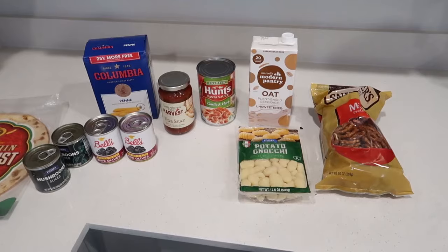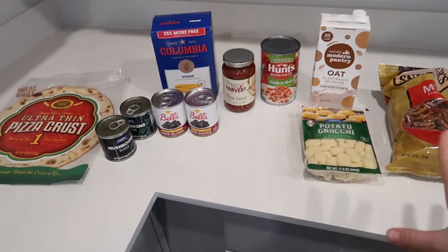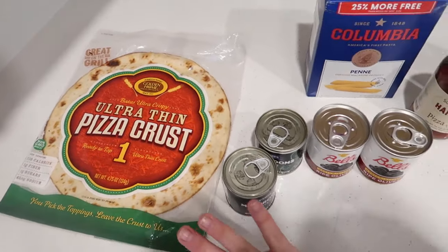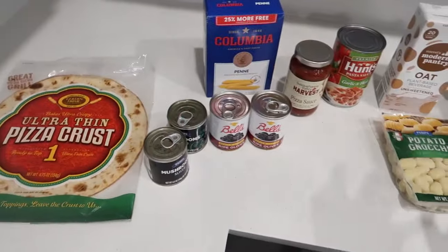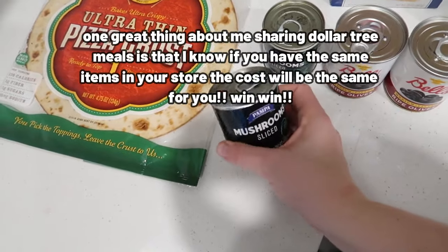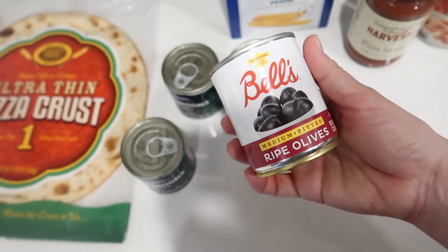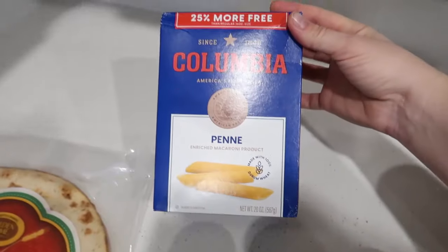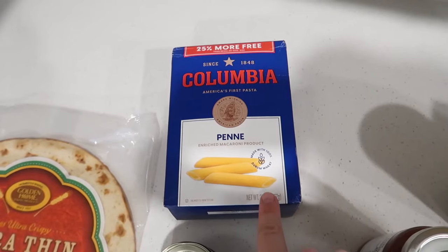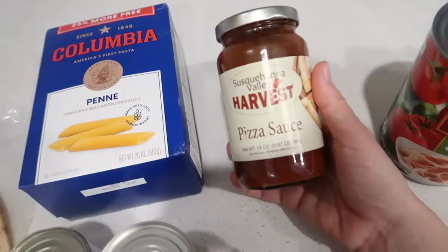Here's my Dollar Tree haul. I'm only going to make one meal today but I'll tell you what the other meals are. I got an extra thin pizza crust — I really like these and for $1.25 it's totally worth it. I got two cans of mushrooms, which were actually a great price compared to the regular grocery store, two cans of olives, and this huge 20-ounce box of pasta. Pasta and rice and beans are always the best deals at the dollar store.